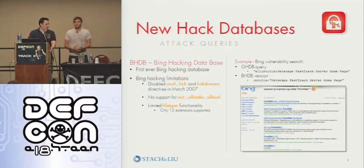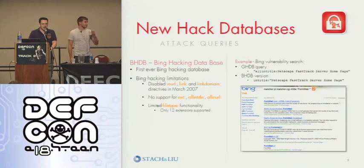Basically this is something we made for you to utilize and we're giving away for free via our website. We have close to a thousand queries in the Bing hacking database now. To my knowledge, the limited amount of Bing tools we've seen in the past have just been strictly footprinting type tools and not actually finding vulnerabilities.